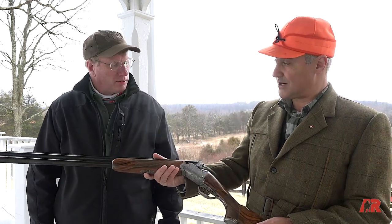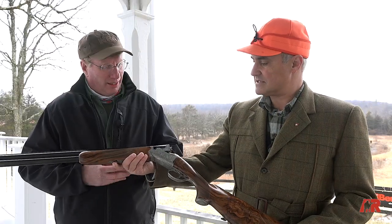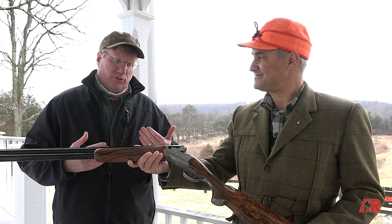And do you want to know what the price tag is on these? I would rather have one of these than a new Prius, so just go ahead and tell me. This is about a $10,000 gun. And this is all hand engraved? You bet — premium wood, beautiful blue.